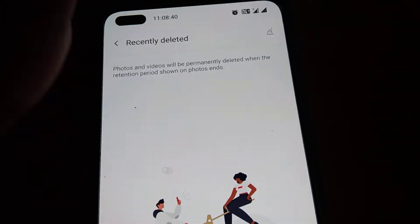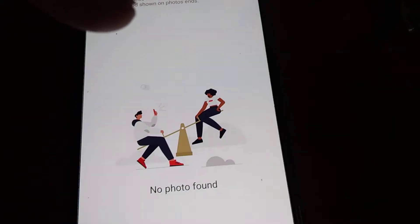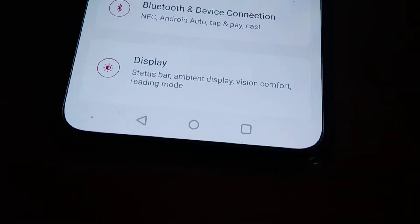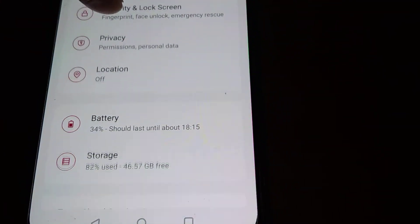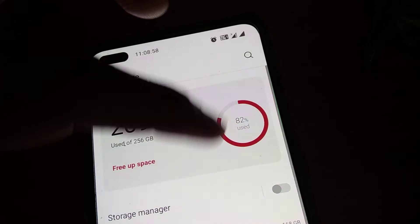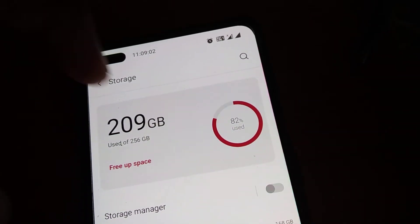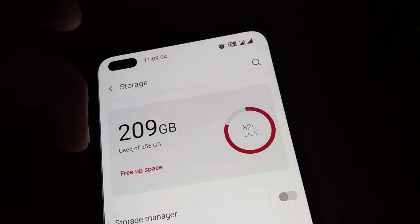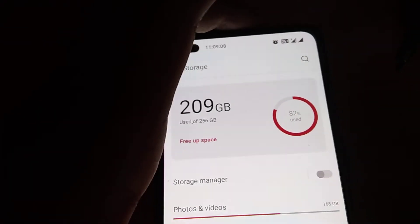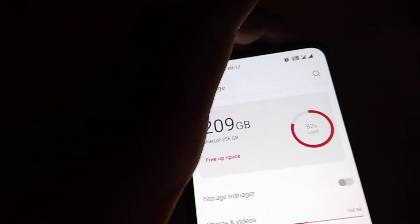Now if you open the recently deleted folder, it is empty. Let's go back to Settings and check the storage again. You can see that the used space has decreased — now only 82% of storage is used. This is the way to properly free up storage by permanently deleting photos and videos.